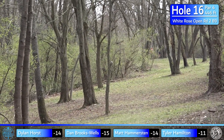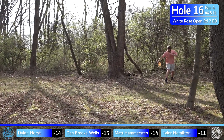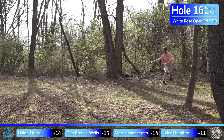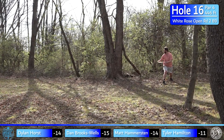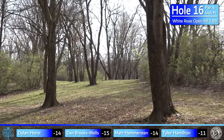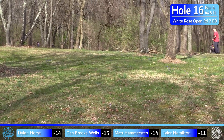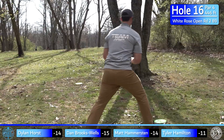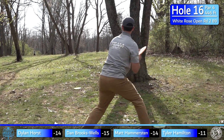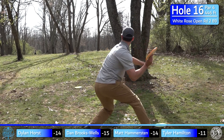If Dylan misses that tree on the right he could maybe get a jump putt at this hole — he has the forehand, it's far and uphill, but he could probably get a 100-footer at it. I was really upset it hit a tree — I really wanted to see what that was going to do. Tyler's scrambling, takes a kick — there are a couple different ways you can approach this basket.